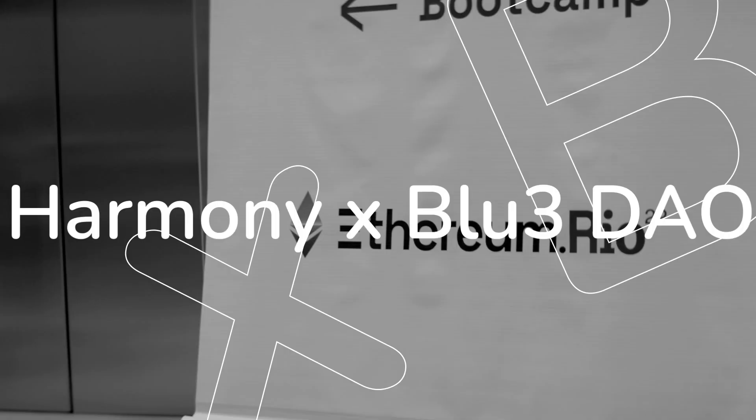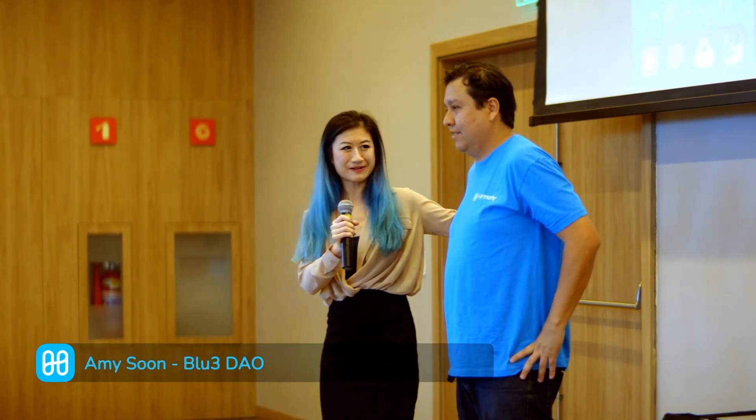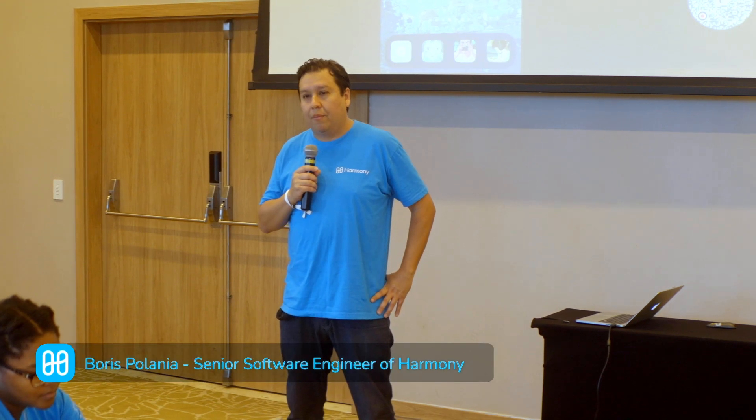Welcome to the Harmony and BlueDow Jam Session. We want to present Boris here from the Harmony Core Team. Thank you for welcoming us here to this conference room. We are happy to have you here and happy to have the partners here. Thank you very much for coming.